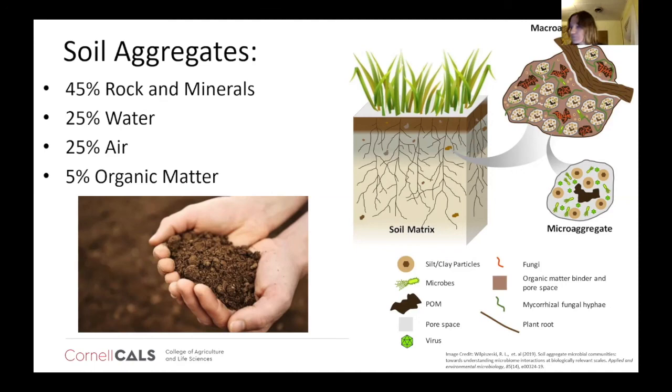Soil is an endangered natural resource. This is something we can't just count on to be here for even our children's lives. This is something that has to be cared for and managed properly. 95% of our food comes from soil. I'm often asked about hydroponics and other things along those lines as a potential replacement for our soil. The short answer is no — you really have to think about how many grains you personally eat: wheat, corn, soy. Those kinds of things can't be grown in a greenhouse or in a hydroponic setting. So it's really, really important that we have this soil for our food sources.